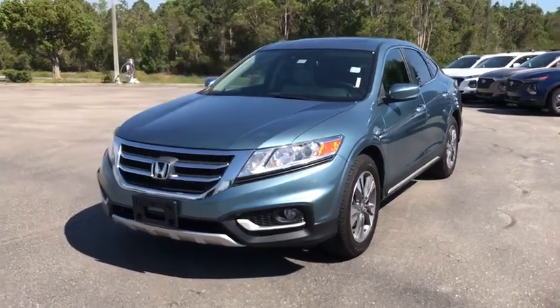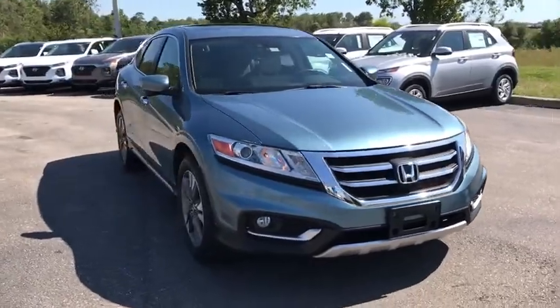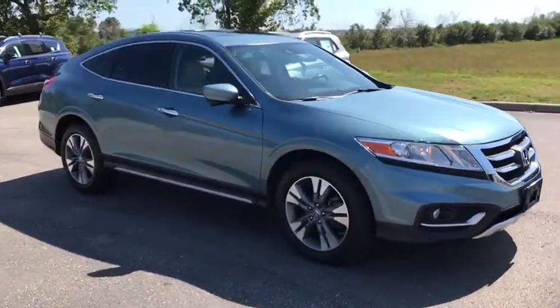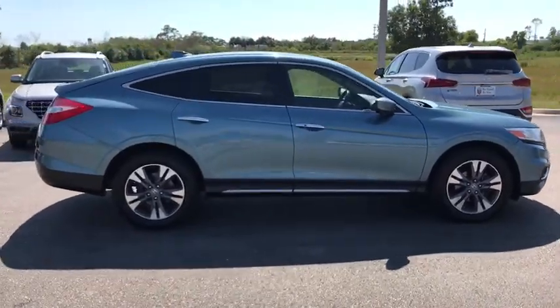Looking for the right vehicle? Check out the 2013 Honda Accord Crosstour. Versatility. Is it a sports car? Or pack it full of gear and it becomes an SUV? Accord Crosstour.